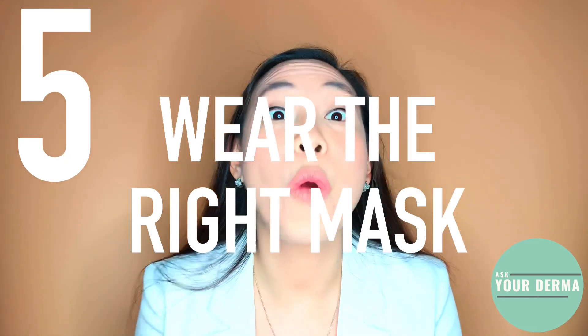Number five — wear the right mask, and wash it too. The best type of fabric for a mask would be tightly woven 100% cotton, because this allows your skin to breathe even under the mask. If you're able to get a mask with two layers and a slit where you can insert a filter, all the better.